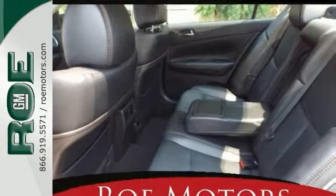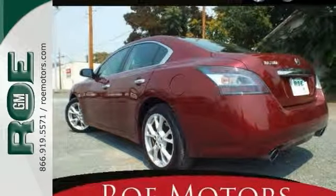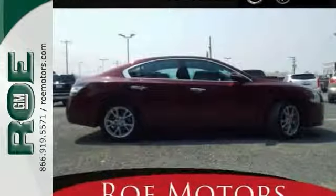Brave — spend some time behind the wheel and you'll discover its luxury-oriented craftsmanship and brilliant performance. Come in for a closer look today.